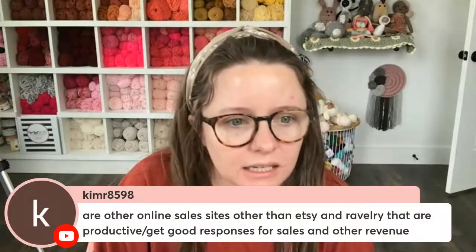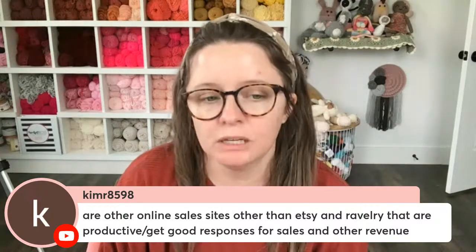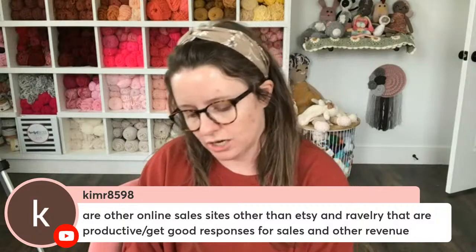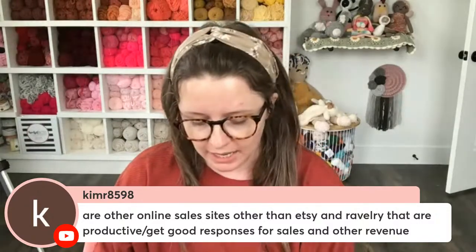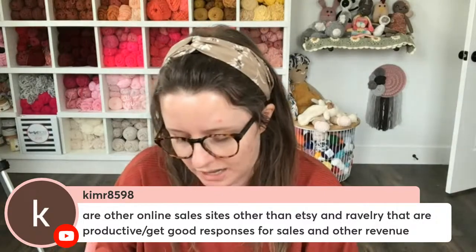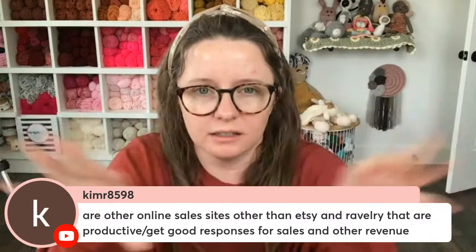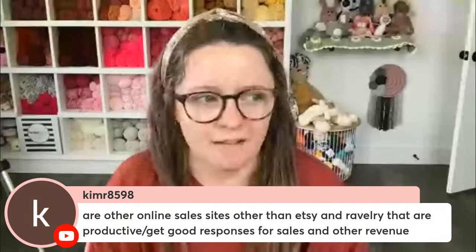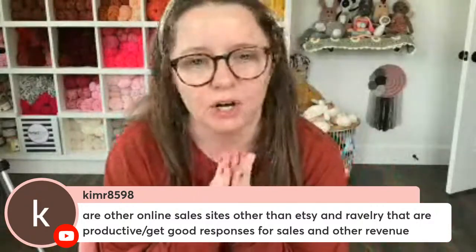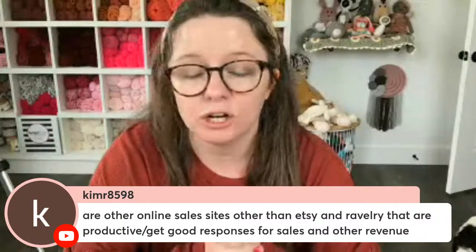Kim asks about online sales sites other than Etsy and Ravelry. I only use Etsy and Ravelry, plus my Etsy Patterns site. I don't really promote Ravelry — I find it hard to navigate, though a lot of people like it because you can organize things differently. My go-to is Etsy. There are other platforms popping up but I never know which ones are trustworthy, so I stick with the classics. You could also start your own website and sell there.